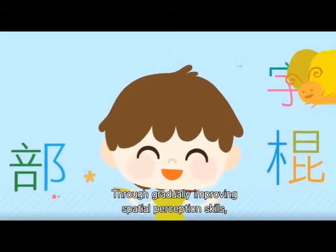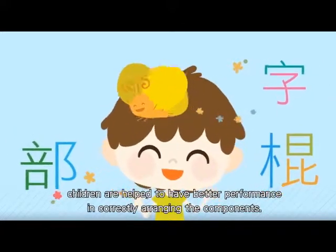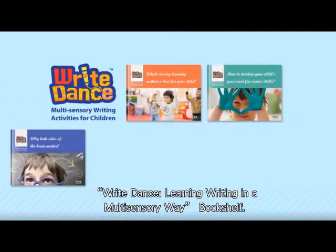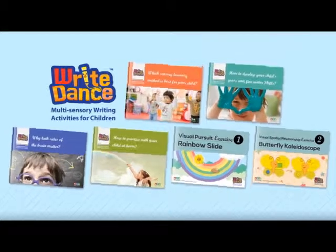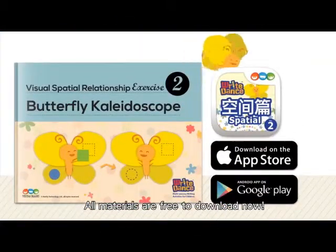Through gradually improving spatial perception skills, children are helped to have better performance in correctly arranging the components. Bright Dance, Learning Writing in a Multisensory Way bookshelf — learning should be refreshing, enjoyable and effective. All materials are free to download now.